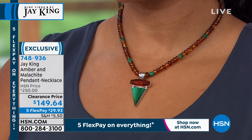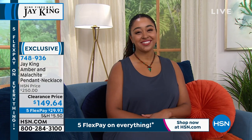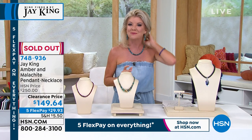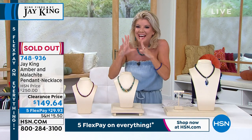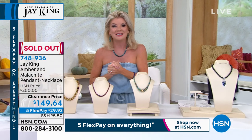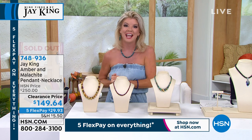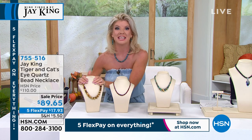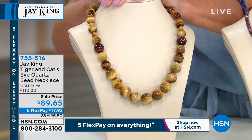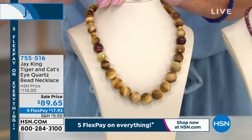It is 100% completely gone — congratulations everyone. We have yet another fabulous hour celebrating the 26th anniversary with Jay King. We'd love to hear from you if you've shopped with Jay King through the years — take a moment to say happy anniversary and share with others what they can expect with their very first Jay King purchase.